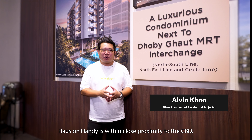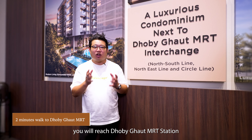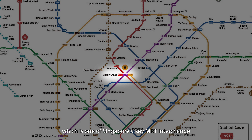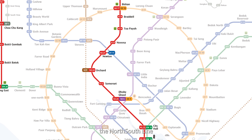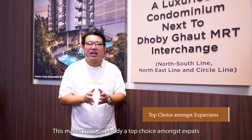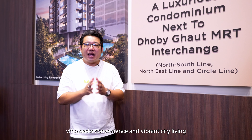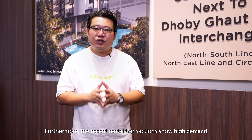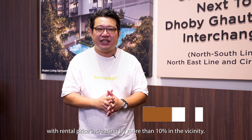House on Handy is within close proximity to the CBD. Just a mere 2-minute walk, you will reach Dhoby Ghaut MRT station, which is one of Singapore's key MRT interchanges, connecting you to the Circle Line, the North East Line and the North South Line. This makes House on Handy a top choice among expats who seek convenience and vibrant city living. Furthermore, recent rental transactions show high demand with rental prices increasing by more than 10% in the vicinity.